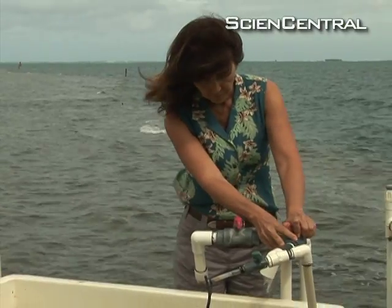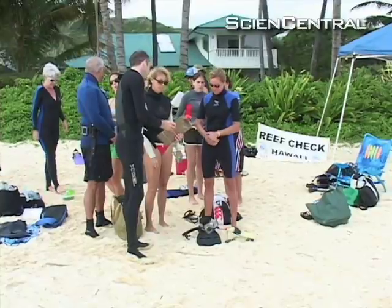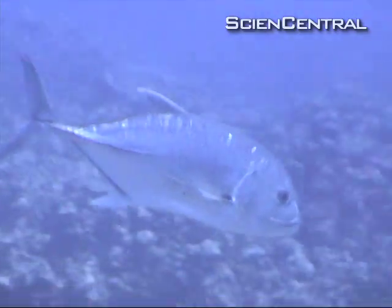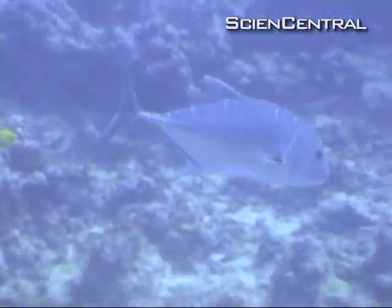Kuule Rogers of the University of Hawaii's Institute of Marine Biology is one of the scientists leading reef monitoring efforts statewide. "Our reefs are in grave danger. If we don't take action now, then we aren't going to have coral reefs within the next century."